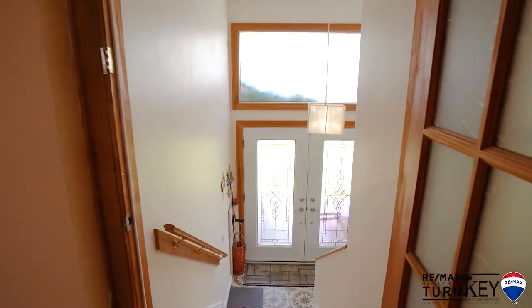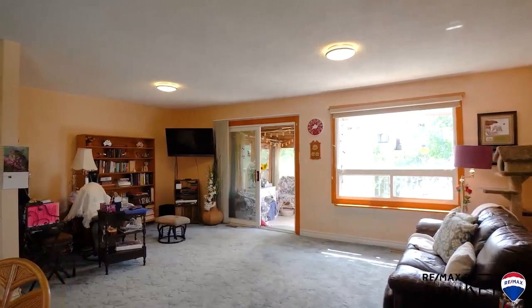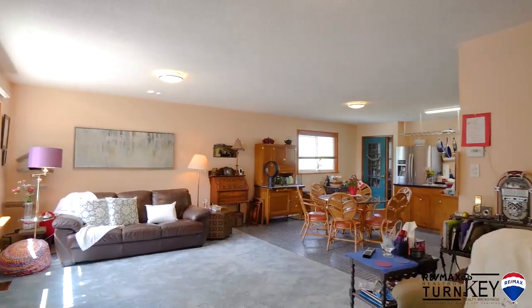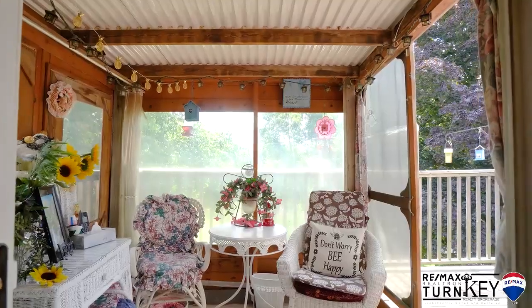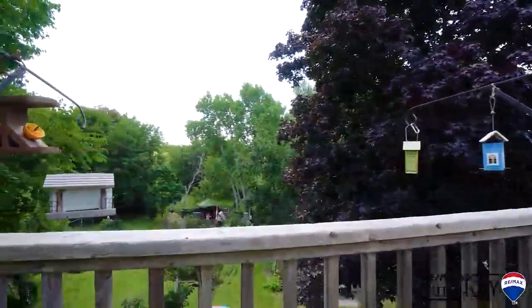Welcome home to our newest listing at 1367 Old Green Lane in beautiful East Willenberry. This stunning, rarely offered property is a three-bedroom raised bungalow featuring a private, tranquil 75 by 200 foot ravine lot. There is tons of character in this beautiful home, loved and cared for by the original owners.